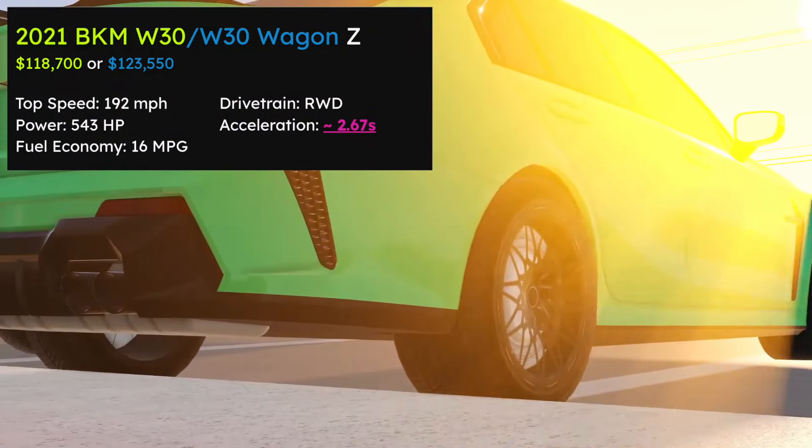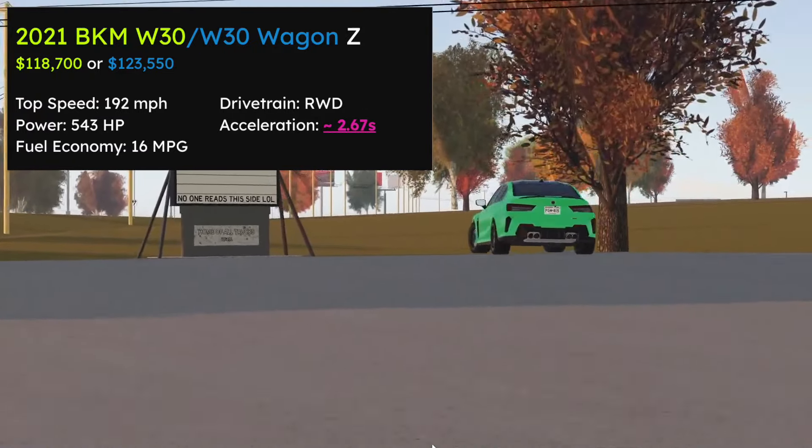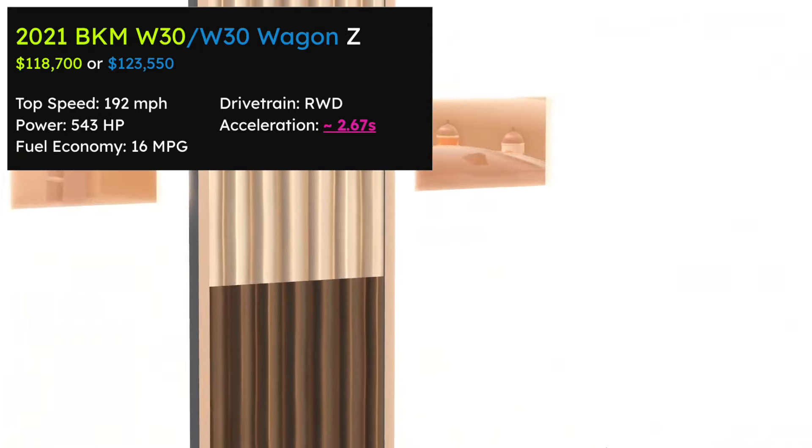The 2021 BPM W30 slash W30 Wagon New Trim Z, aka the CS in real life. It's very fast, and honestly, I would say it's just as fun as any of the other M3s. So yes, yes from me.